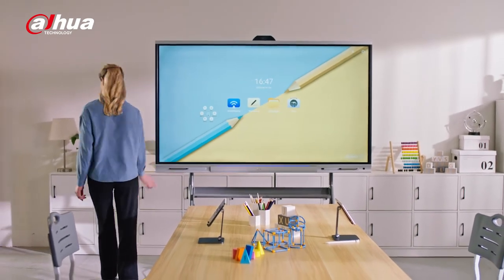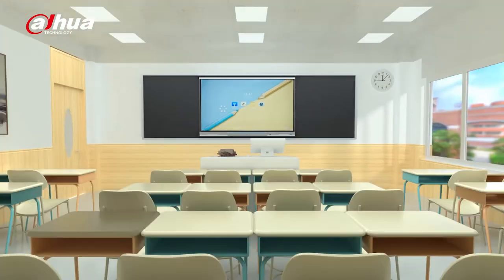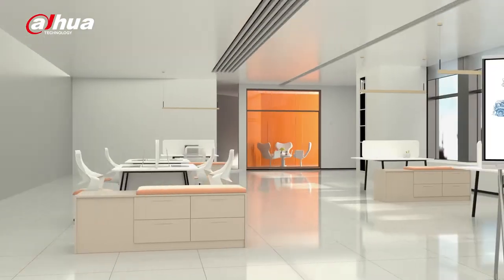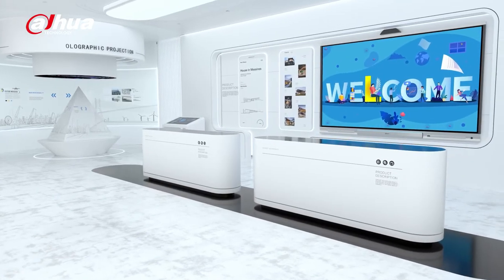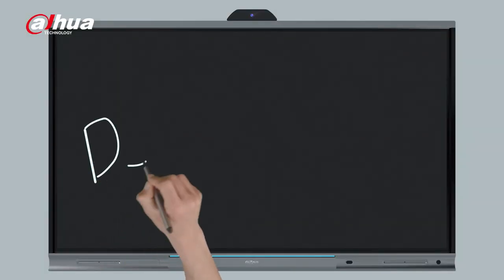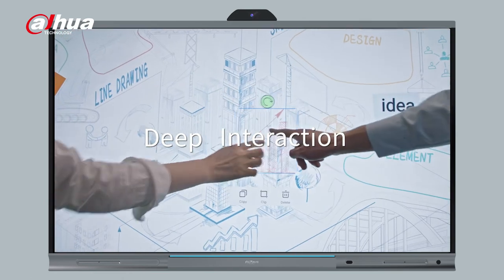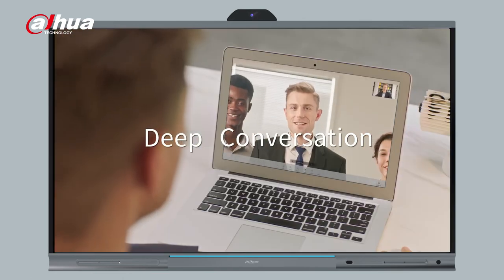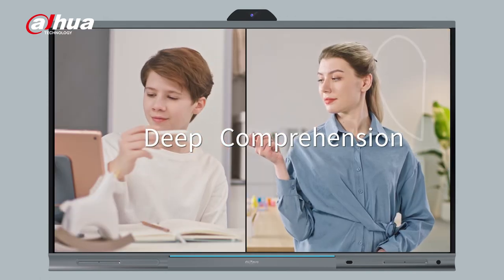Explore more applications and possibilities with Dahua Deep Hub. From small training rooms to large classrooms, from open office areas to exhibition halls and conference rooms. Now, experience a deeper collaboration and enjoy higher efficiency with the Dahua Deep Hub.